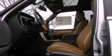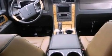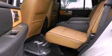Running boards, a security system, an anti-lock braking system, memory settings for the driver's seat positions so you can recall your favorite position with the push of one button, and a navigation system.